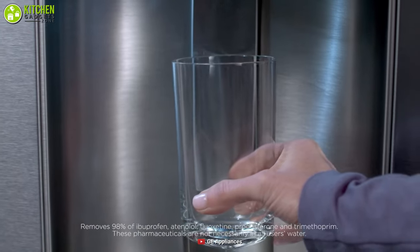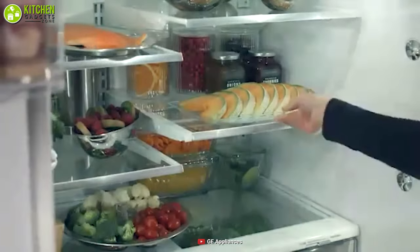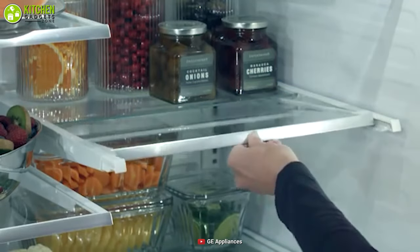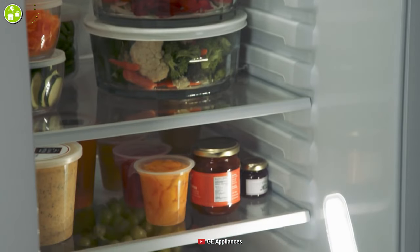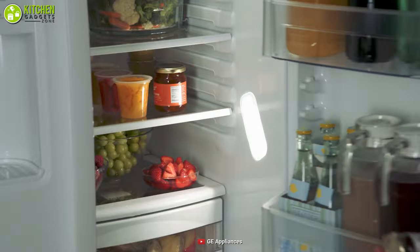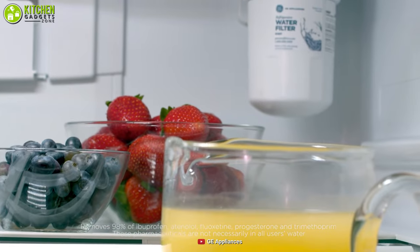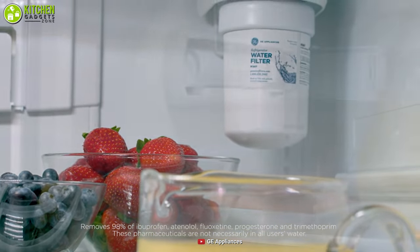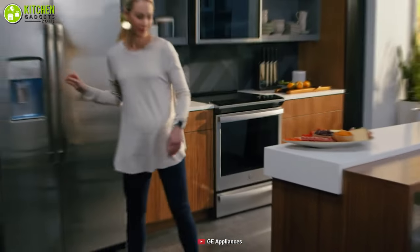It includes a built-in water and ice dispenser along with adjustable shelves and door bins that allow you to customize its interior to suit your needs. Its interior is spacious enough to let you store pounds of meat, veggies, and wheels of cheese. Plus, this appliance comes at a comparatively reasonable price. You would have a hard time finding a refrigerator with advanced water filtration like this GE side-by-side refrigerator.